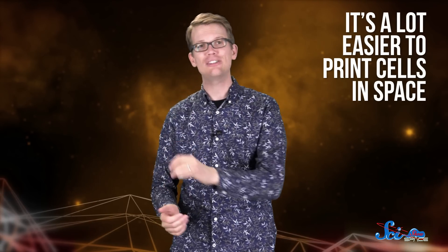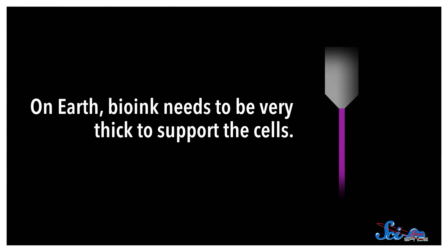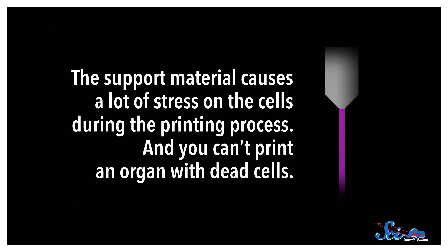It prints the bio-ink in a detailed pattern that tries to mimic the natural structures of the tissue. The support material can be made of different substances, but its job is to form a solid structure that encourages the cells to grow. On Earth, bio-ink needs to be very thick to support the cells. The support material causes a lot of stress on the cells during the printing process, and you can't print an organ with dead cells.